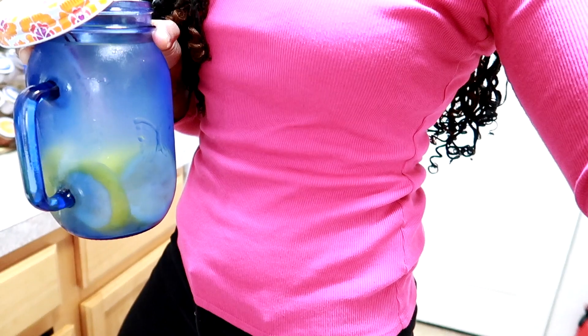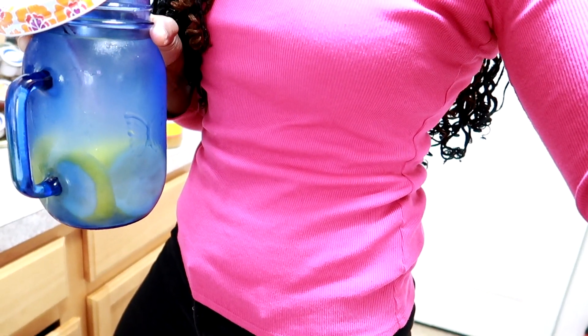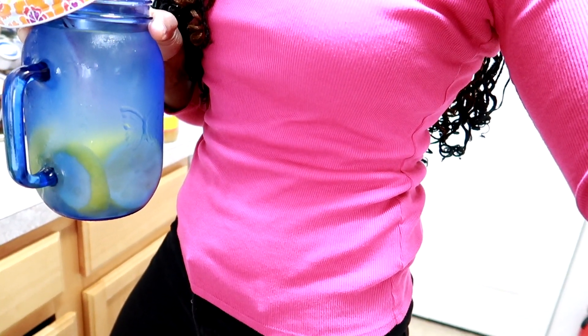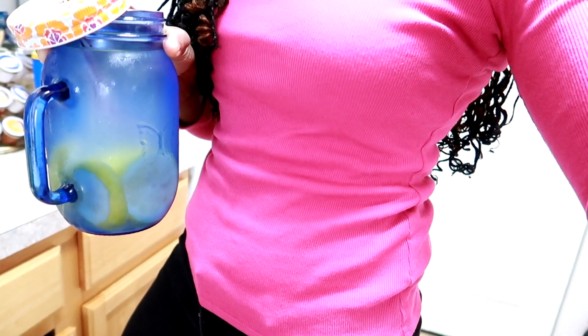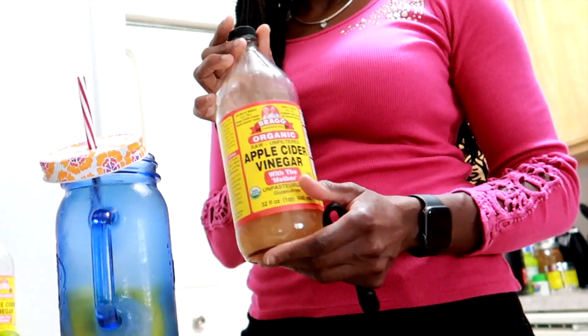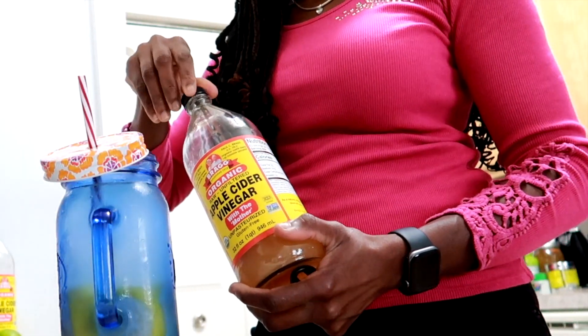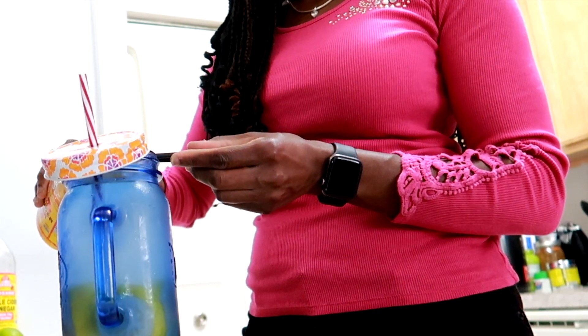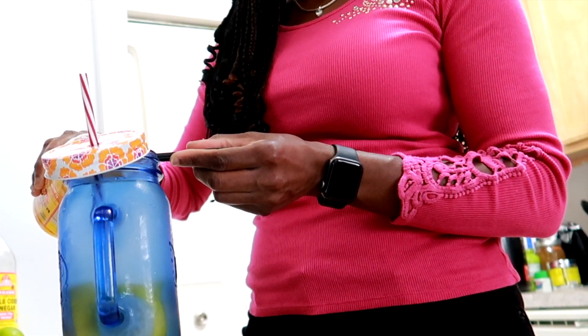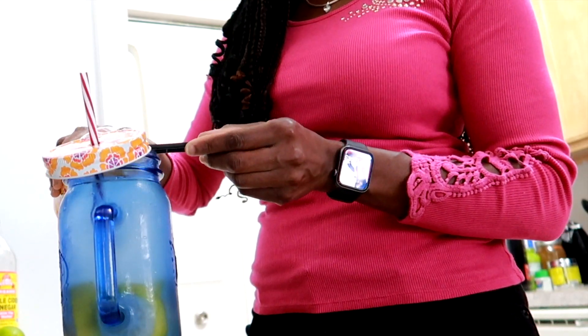Way number three. In this 32-ounce mason jar, I have 32 ounces of water, sliced lemons, and a few slices of fresh ginger. My final ingredient — you guessed it — I will be adding apple cider vinegar into this water. I will sip this throughout the day, and I'm only adding one tablespoon of apple cider vinegar into this water.